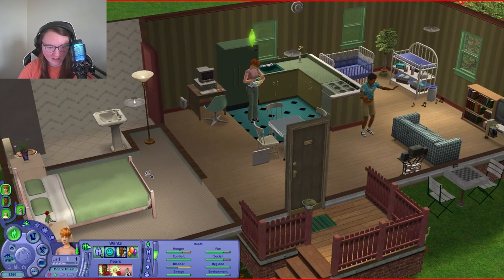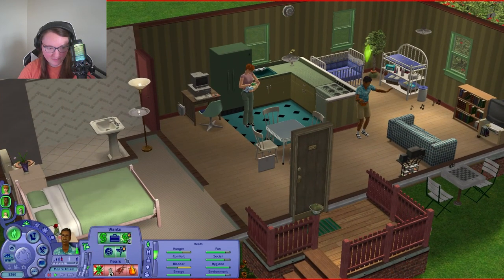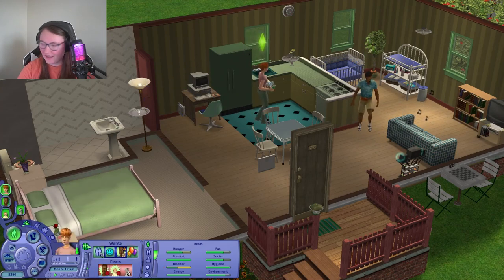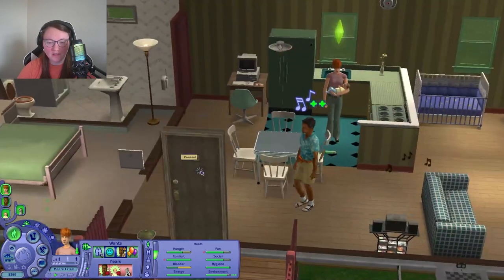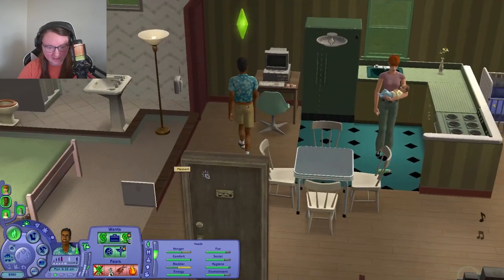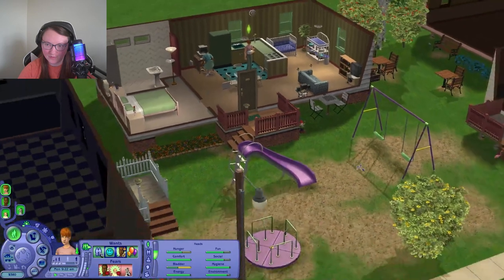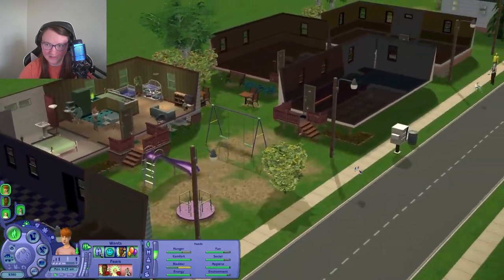What I want to do when they get married is throw the wedding on a community lot — like at the park. That's what I'm thinking for the wedding. Because they're not going to be able to throw it here; be realistic, there isn't a lot of room here.